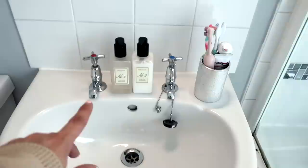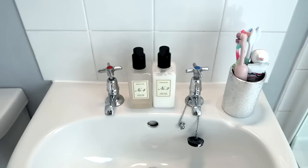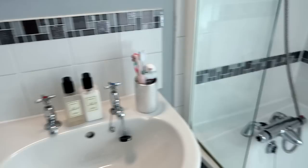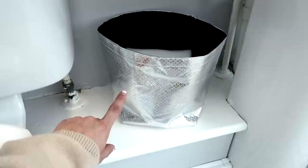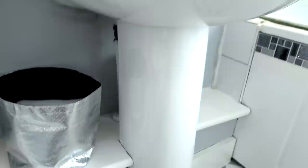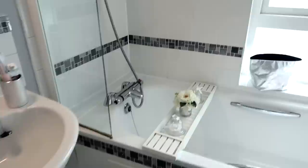Moving over here, I've got hand wash and hand lotion from Aldi — they were £2.50 each. They just give that classic, nice look and they smell nice, which is a plus. Then we've got the tumbler from B&M — that's just for toothbrushes, £1.99 I think. Coming down here, I've got these bags — a pack of two for around £2.99 to £3.99 from B&M. Inside I've got little flannels and cotton buds. It's just a pretty little thing to have sitting there, and if I ever have guests they know where everything is.